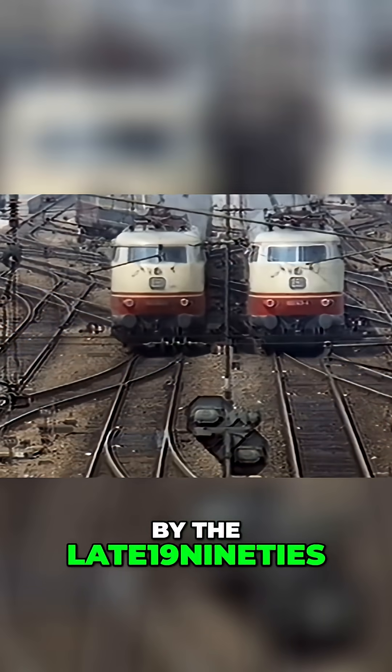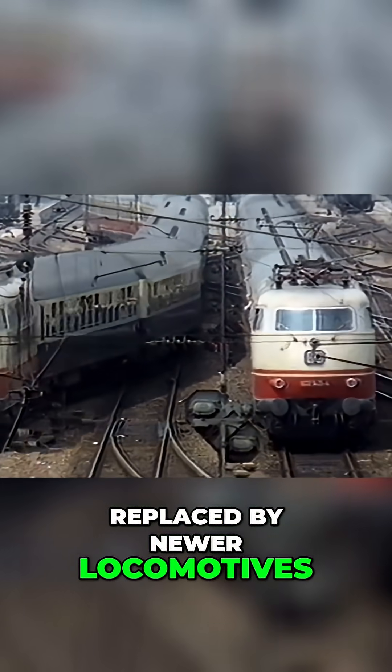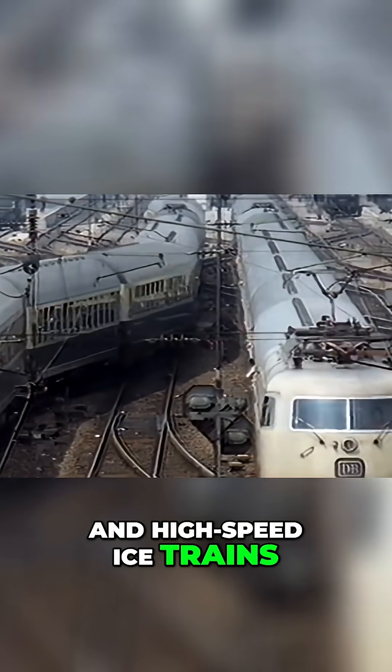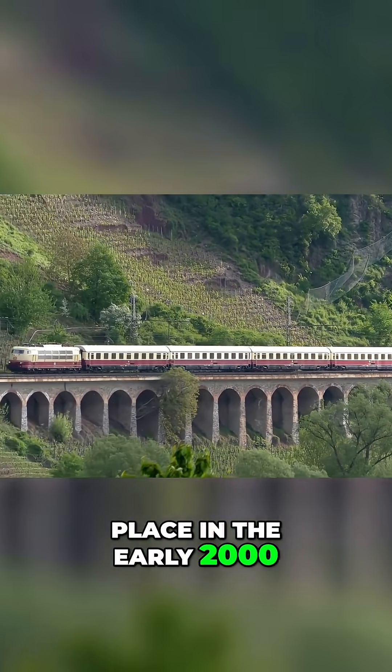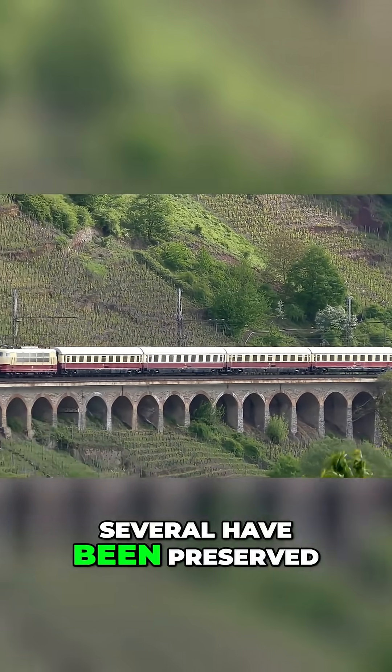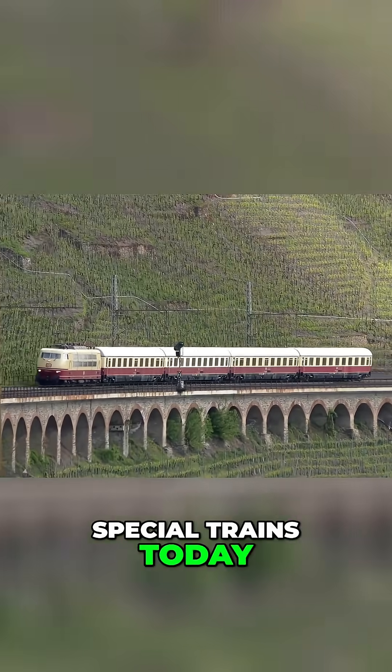By the late 1990s, the 103s were gradually replaced by newer locomotives and high-speed ICE trains, with final withdrawals taking place in the early 2000s. However, several have been preserved, with a few still operational on heritage and special trains today.